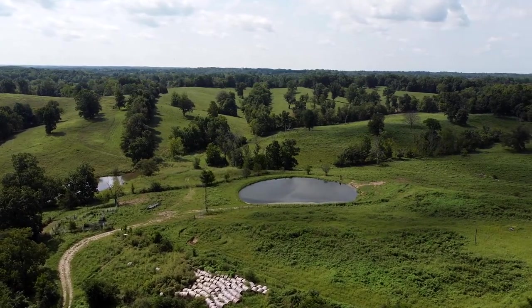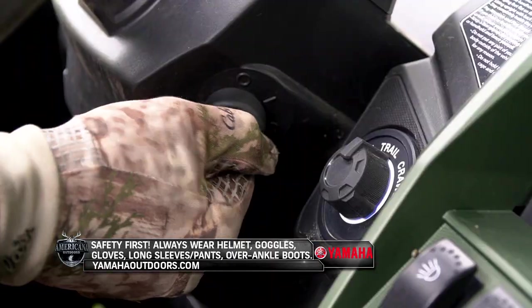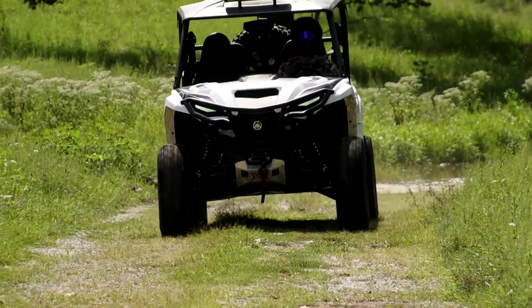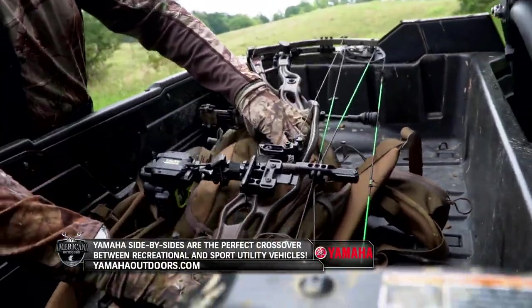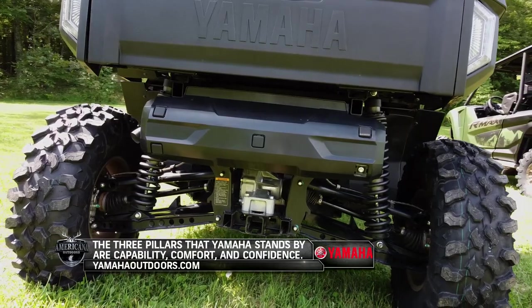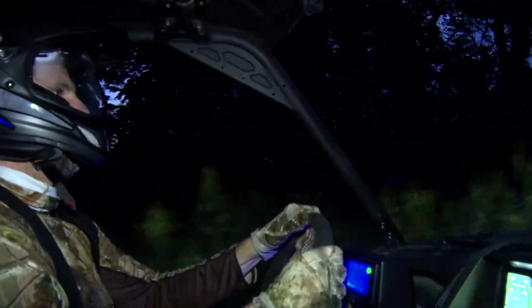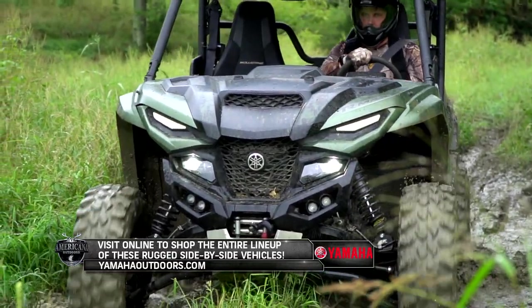With as much land as we have to cover here in Kentucky, it's almost impossible to traverse without a reliable and durable mode of transportation. Before we join Steve in the field, let's learn about the Yamaha side-by-sides we'll use to navigate the vast stretches of Kentucky terrain. Our entire line of side-by-sides and ATVs is available to you as a bow hunter — as long as you have enough room for your bow, your pack, and a deer. What someone can expect from a Yamaha side-by-side is probably not having to buy another one for a long period of time. You can count on that vehicle to start every time, take you where you want to go, and make sure you get back. To learn more, visit yamahaoutdoors.com.